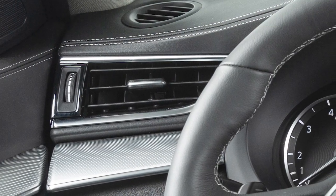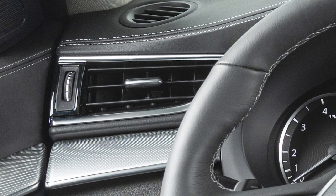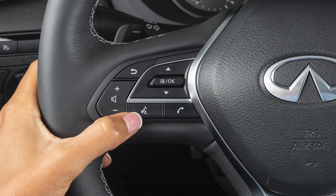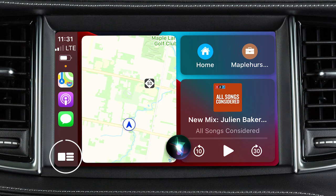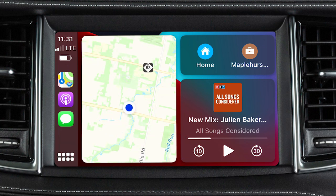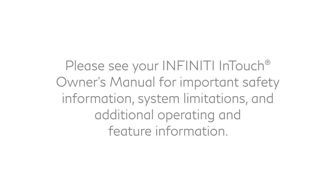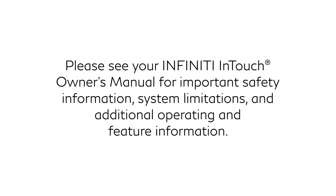Reduce background noise by closing the windows and moonroof if so equipped, and direct the vents so they are not pointing toward the vehicle microphone. To exit Siri, press the Talk button on the steering wheel or touch the key on the Apple CarPlay screen. If Apple CarPlay does not automatically connect, check that Siri, Bluetooth, and Apple CarPlay are all enabled on your device. Please see your Infiniti InTouch owner's manual for important safety information, system limitations, and additional operating and feature information.